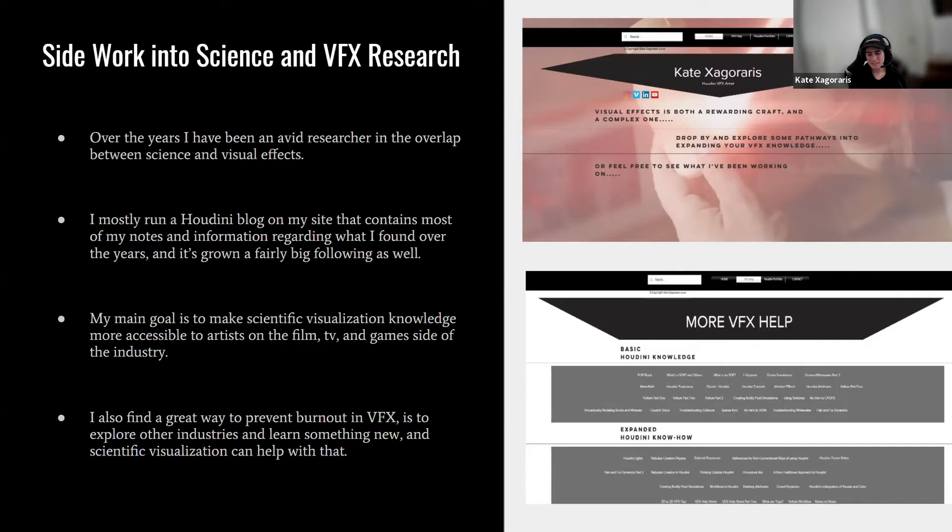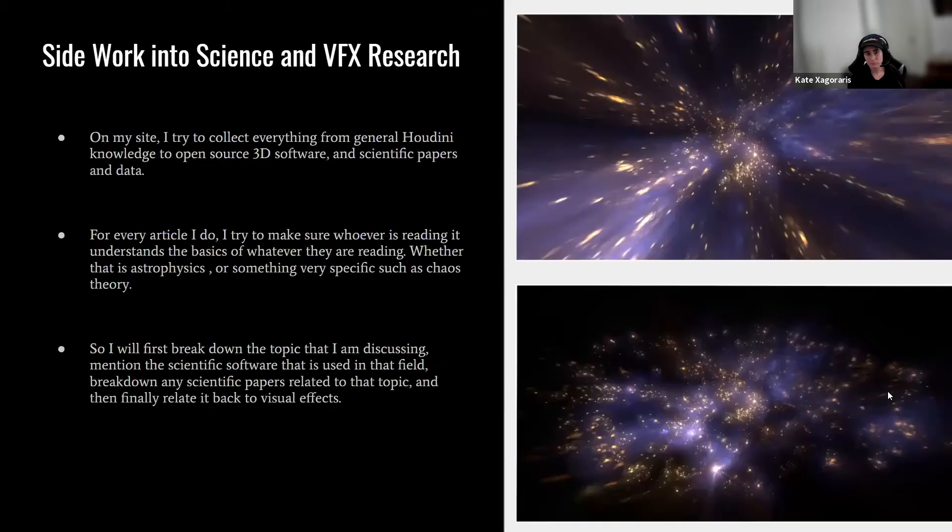I've personally met several artists who would love to incorporate science into Houdini and their visual effects but have no idea where to start. I also find that looking into science is a great way to prevent burnout in VFX, because it forces you to explore other industries and learn something new. Scientific visualization can help our industry as a whole even more.